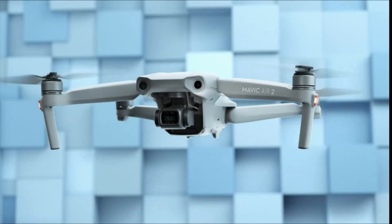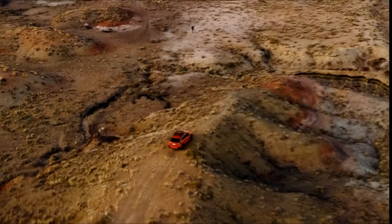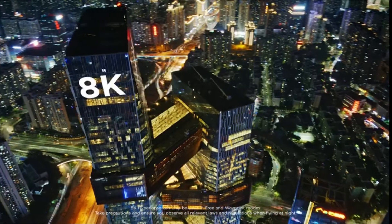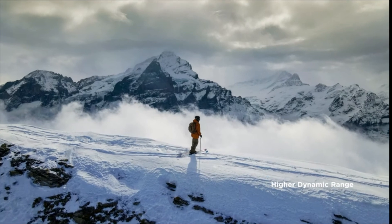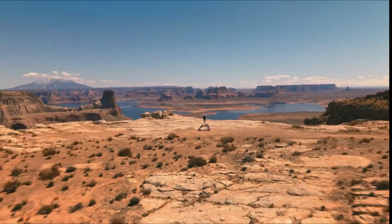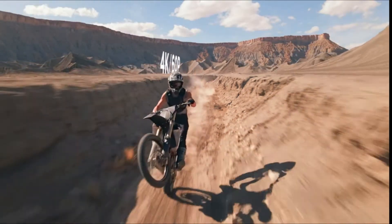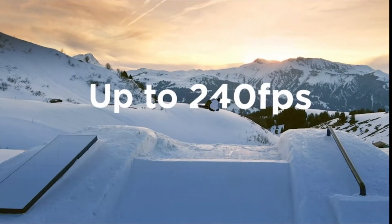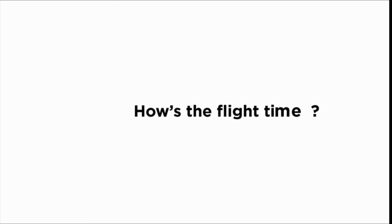The Mavic Air 2 camera drone takes power and portability to the next level, combining a powerful camera with intelligent shooting modes for stunning results. Capture impressive 48MP photos with a 1/2-inch CMOS sensor, while the 3-axis gimbal provides 4K/60fps video. High-performance quad-Bayer image sensor enables incredible HDR video. OcuSync 2.0 delivers video transmission up to 6.2 miles (10 km) and 1080p FHD live stream directly from the drone's camera.